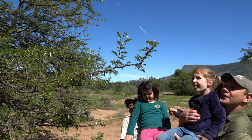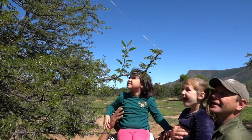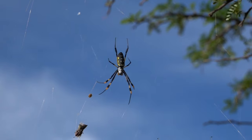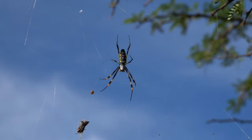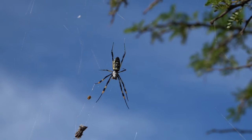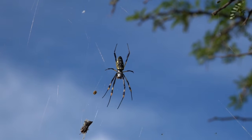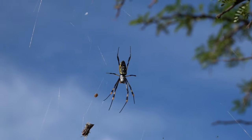Guys, look at that — we found a little golden orb web spider. Do you see that, Lele? She's building these big webs in between branches or trees because they're waiting for flying insects to fly into those big webs, and then they predate and feed on those insects. So for them it's all about a waiting game.